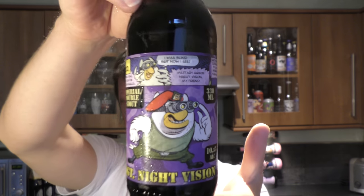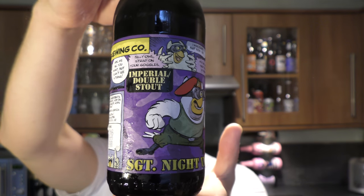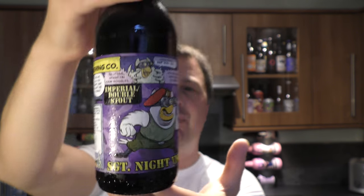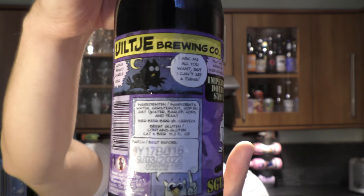It's beer o'clock on Real Ale Craft Beer. Today we've got a beer from Ulch Brewing Company in the Netherlands — a bottle of the Sergeant Knight Vision Imperial Double Stout at 10.5% ABV.